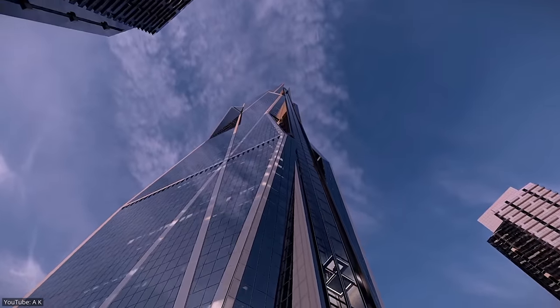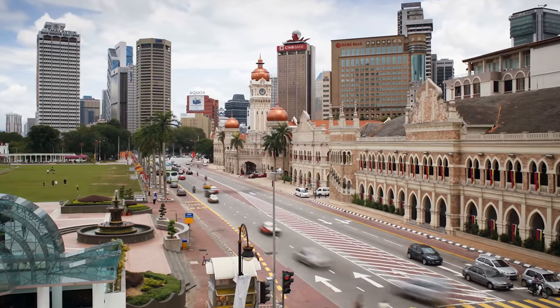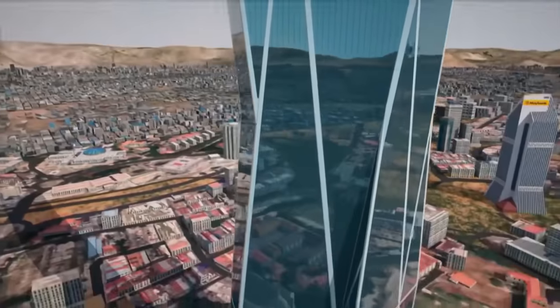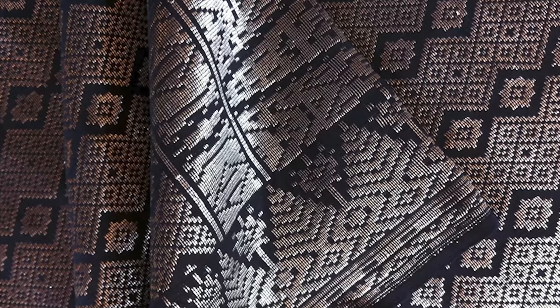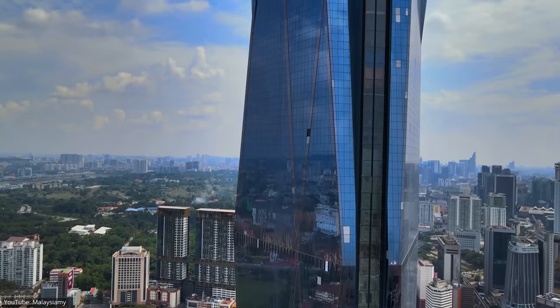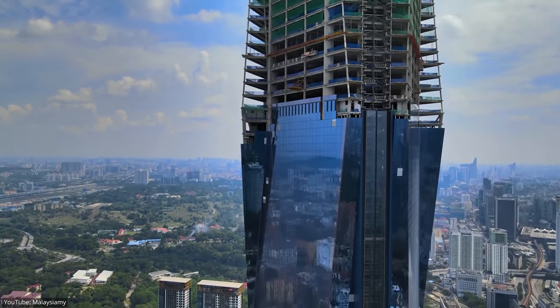The building's futuristic and symbolic design embraces the diverse culture of Kuala Lumpur. The diamond-shaped facets on the exterior are derived from a traditional Malay Songket pattern, celebrating the cultural diversity and traditional legacy of Malaysia. The rest of the building is covered in glass from top to bottom, giving it a magnificent crystalline shape.